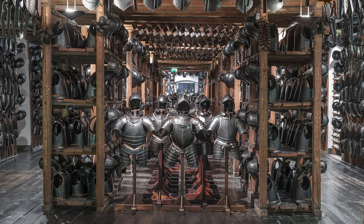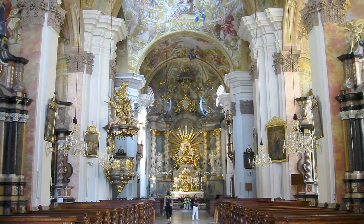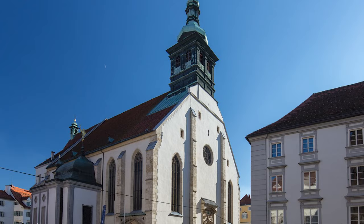At number 5, we have the Graz Cathedral. This gothic structure is a blend of architectural styles, featuring high-vaulted arches and Baroque furnishings. It's a serene place to explore, located near other key attractions like the Styrian Armory and Main Square.